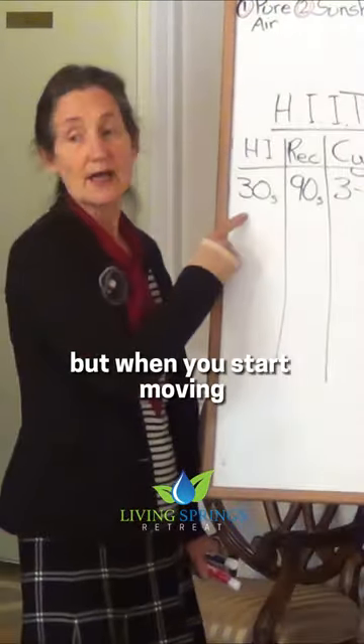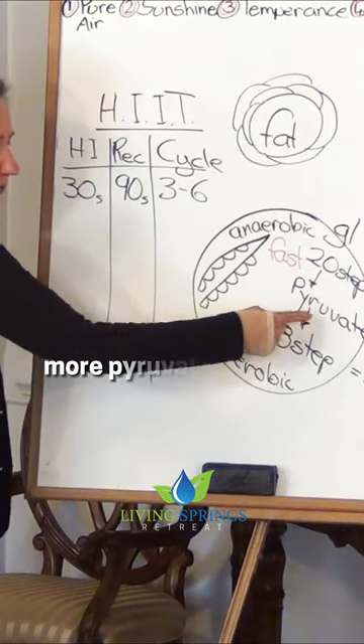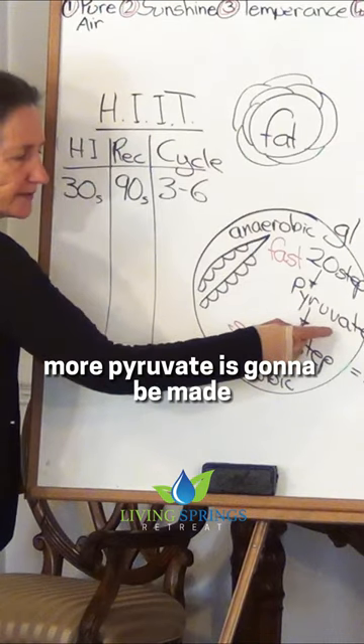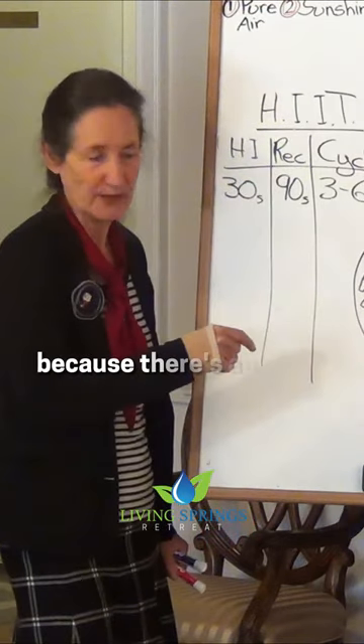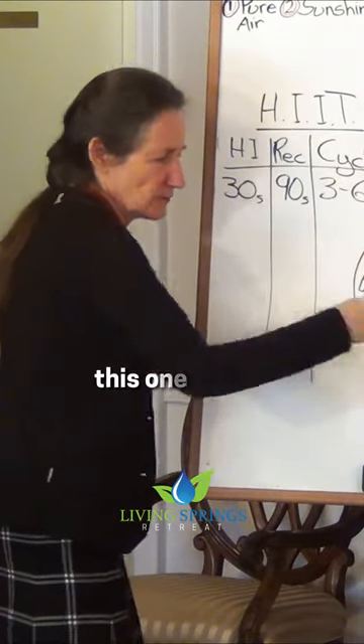But when you start moving and both these pathways speed up, more pyruvate is going to be made than can be fed into the powerhouse, because there's an 8-step pathway in there that will always keep this one faster and this one slower.